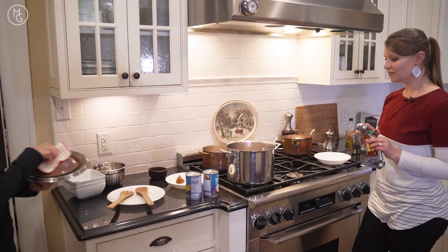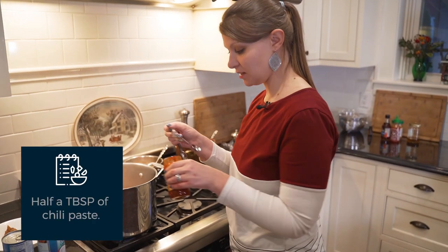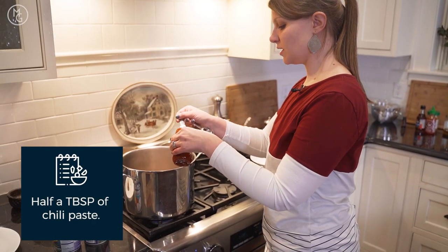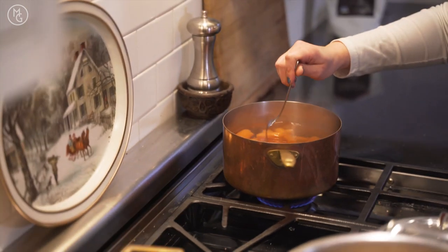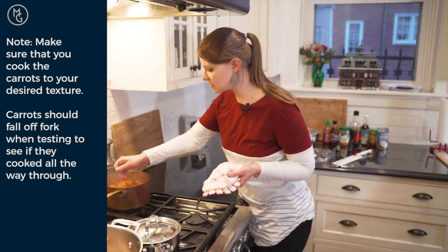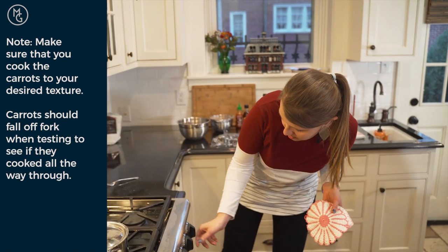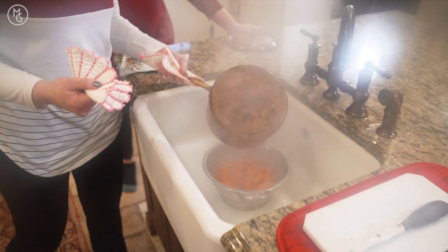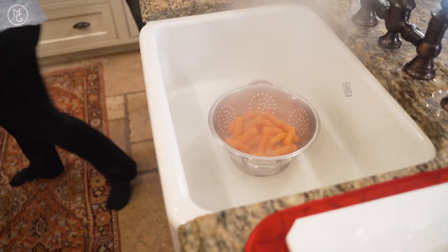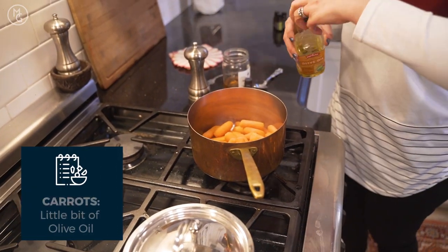The chili paste is actually supposed to go in when the vegetables do — remember that if you make it at home. We're going to do half a tablespoon in each pot since we've split the soups. The carrots look about done; some people like them softer, so you can leave them a little longer, especially if you have young kids.